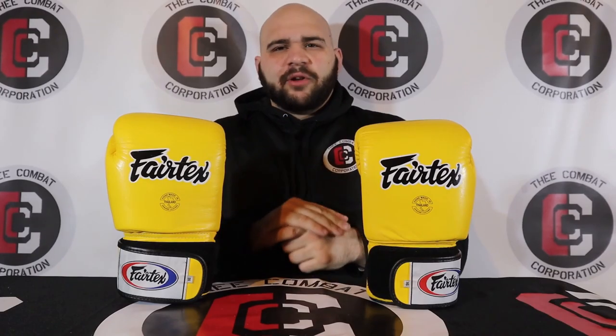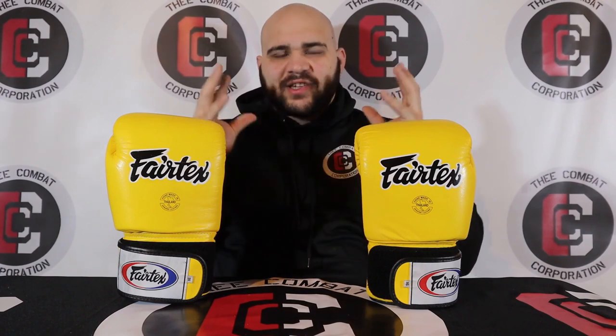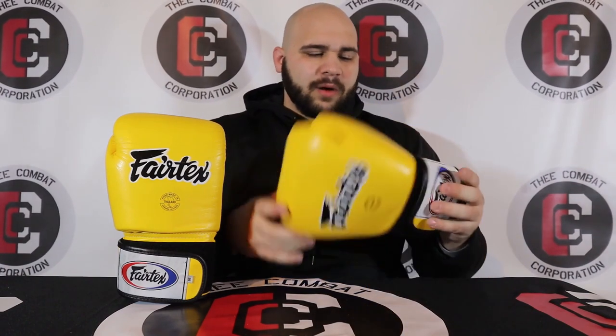As always, I'm incredibly excited to bring you another gear review. Today I have one of the most well-used pairs of gloves in the entire world, in my opinion — the Fairtex BGV1 Universal Training Gloves. As always, I'll tell you what model I have: I have the 16-ounce model.